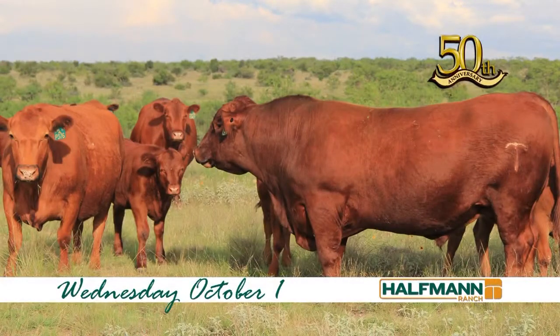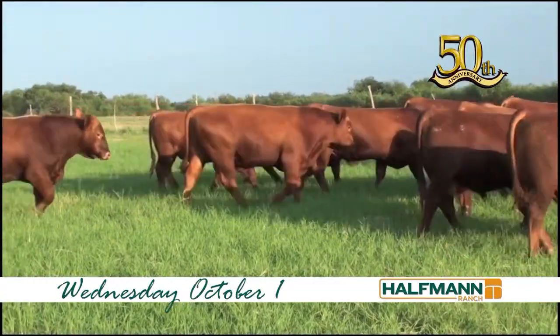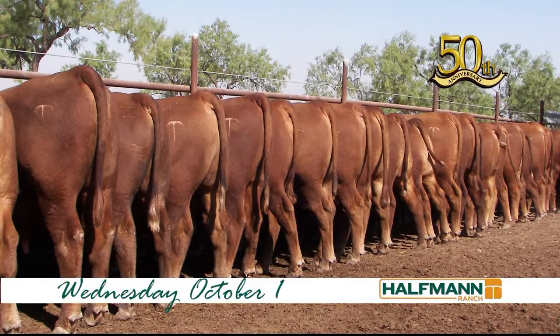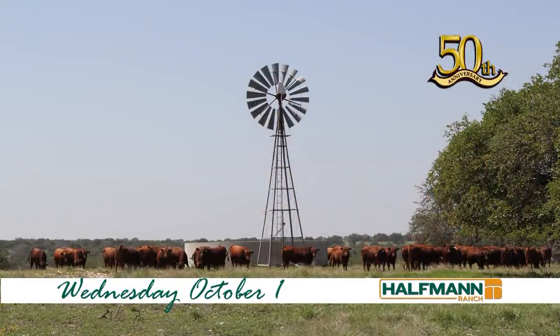For 50 years, Hoffman Ranch has been committed to producing real-world Red Angus genetics for the commercial cattlemen. Make plans to attend the Hoffman-Becton Joint Production Sale in Miles, Texas on Wednesday, October 1st. Combining 120 years of Red Angus experience, these programs produce animals that excel in fertility, efficiency, and longevity.